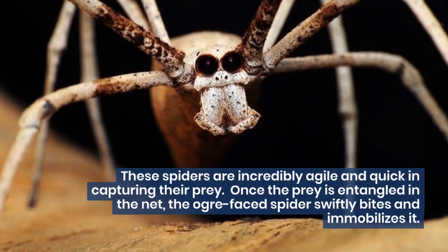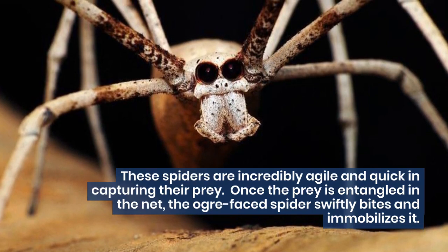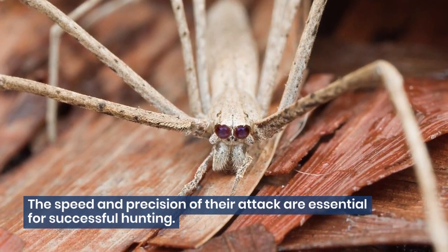These spiders are incredibly agile and quick in capturing their prey. Once the prey is entangled in the net, the ogre-faced spider swiftly bites and immobilizes it. The speed and precision of their attack are essential for successful hunting.